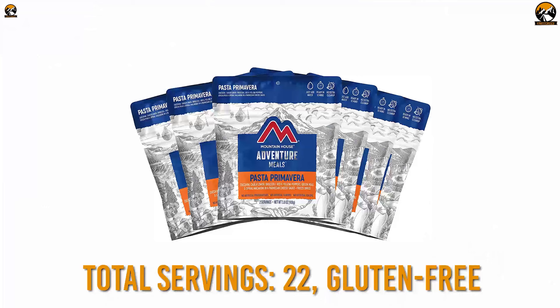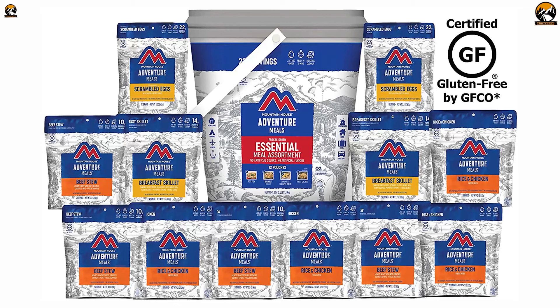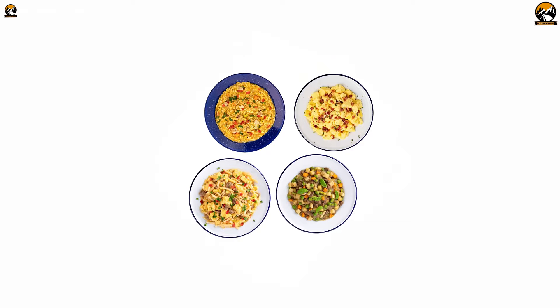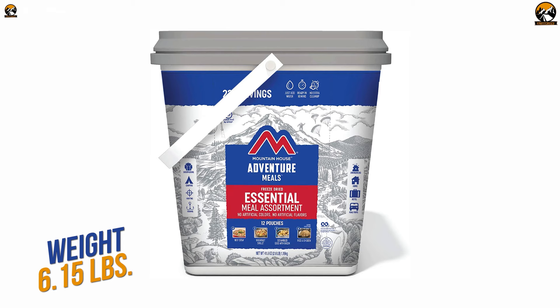Having a total of 22 gluten-free servings, you can easily sustain with enough calories no matter what kind of survival situation you face. This bucket includes 4 pouches of beef stew made with tender dices of natural beef, potatoes, peas, and carrots, plus 4 bags of rice and chicken made with perfectly seasoned rice and chicken accented with veggies, peppers, carrots, and celery. For breakfast, it offers 2 pouches of breakfast skillet and 2 pouches of scrambled eggs with bacon. A perfectly balanced meal plan, 30 years of shelf life, and weighing only 6.15 pounds makes the Adventure Meals Emergency Essential Assortment Bucket perfect for any emergency.